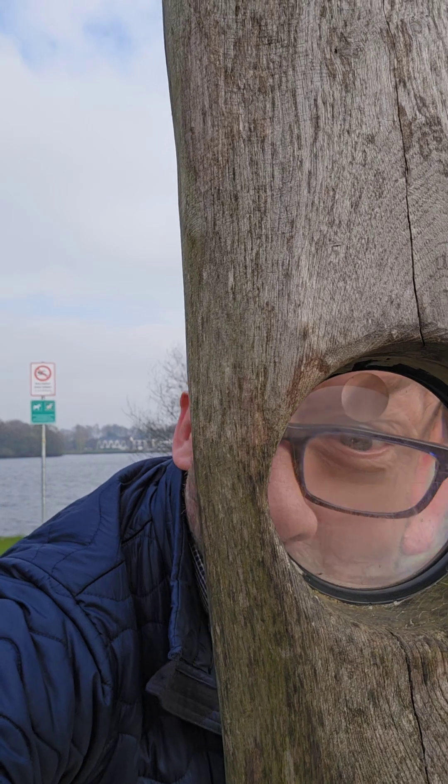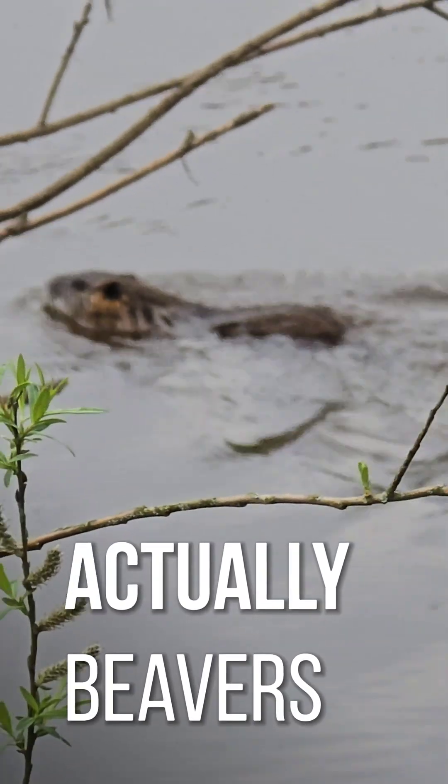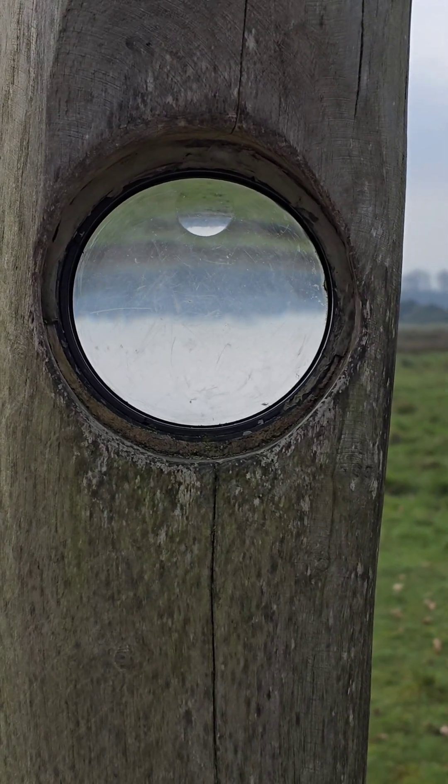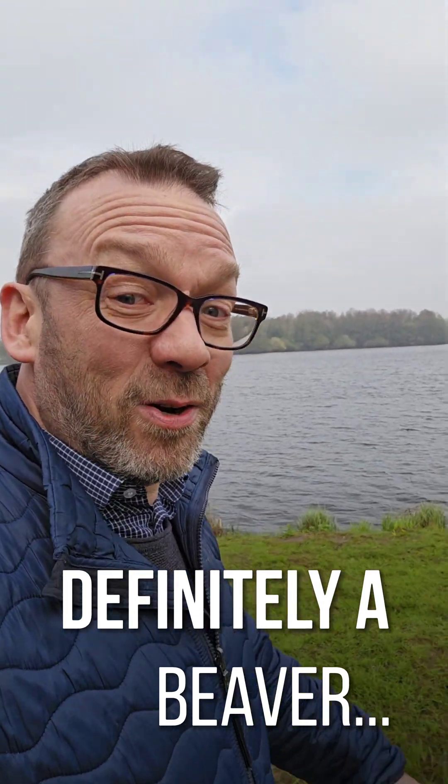Lenses in the wild. Are we otters? I found a convex lens and an otter. That's it.